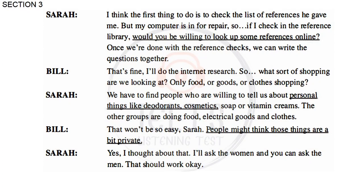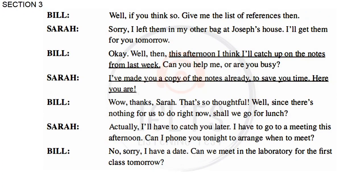That won't be easy, Sarah. People might think those things are a bit private. Yes, I thought about that. I'll ask the women and you can ask the men. Give me the list of references then. Sorry. I left them in my other bag at Joseph's house. I'll get them for you tomorrow.